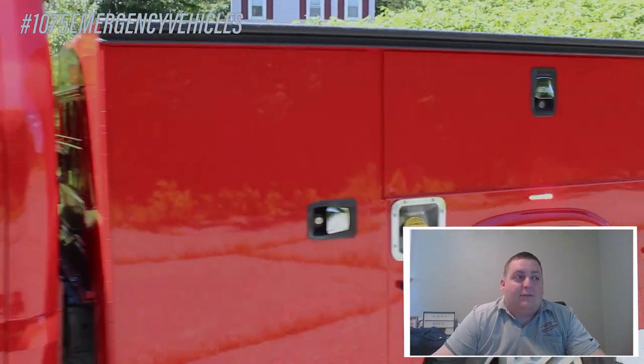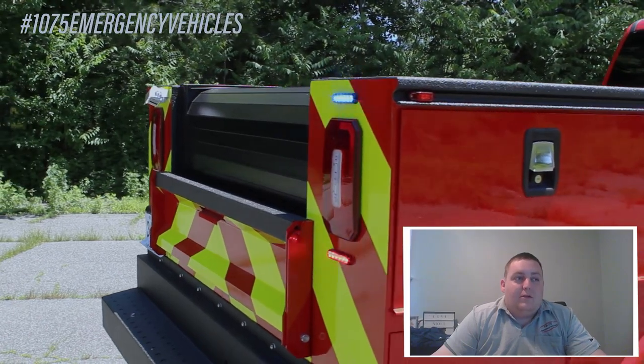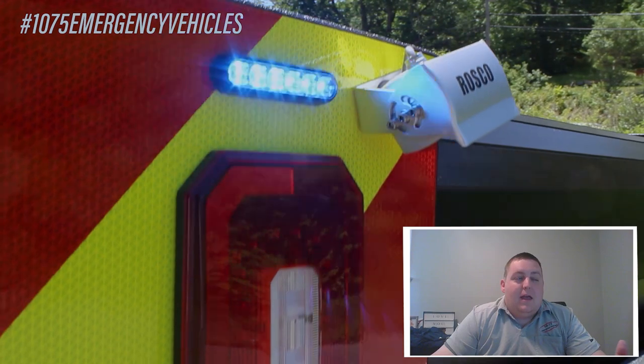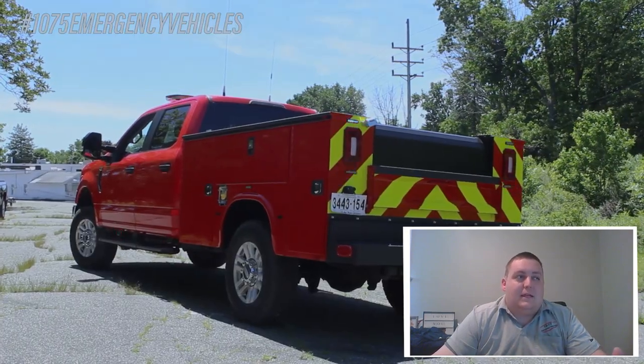The back of the truck has 4-inch Sound of Signal M-Powers in tri-color — red, blue, and white. So they have white for the rear scene and white for reverse, giving them additional functions that they wouldn't necessarily be able to get otherwise.